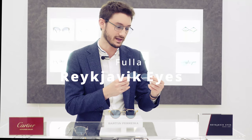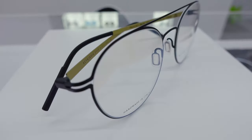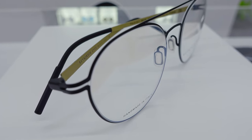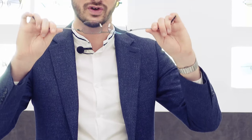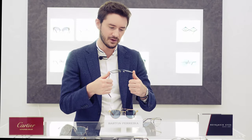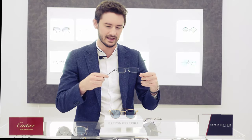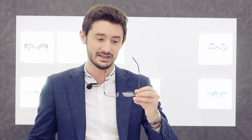Reykjavik Eyes are our most popular eyewear brand, and it's really easy to see why. These were the first glasses invented made from just a single piece of metal, so there are no screws, no solder joints, and no springs. As such, these are incredibly durable and flexible. That flexibility means that if your glasses take a little impact, they're going to bend straight back into shape. Reykjavik Eyes glasses are the closest thing in feel to not wearing glasses at all — they're virtually weightless.